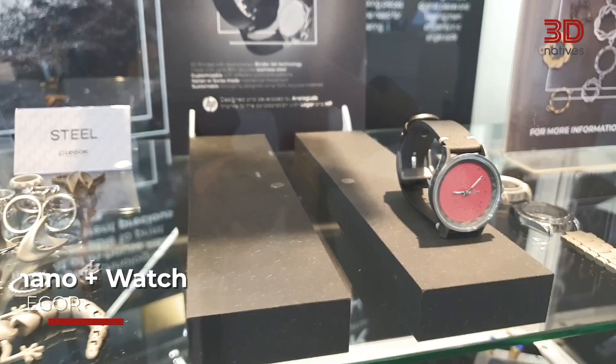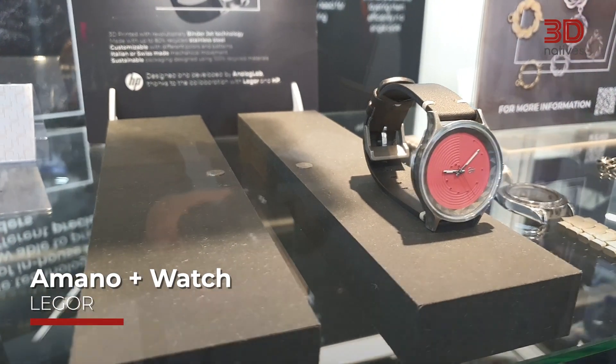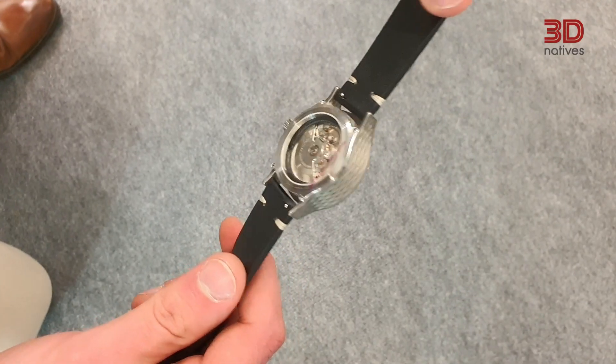Hello, I'm Elliot, digital and technical content specialist for 3D Natives, and it's time to tell you about my favorite application. This is the Amara Plus watch. The casing of the watch is made with binder jetting in stainless steel, making for a perfect luxurious timepiece.